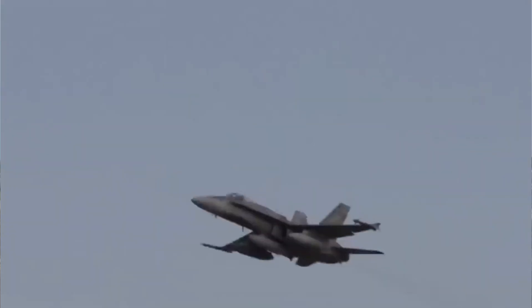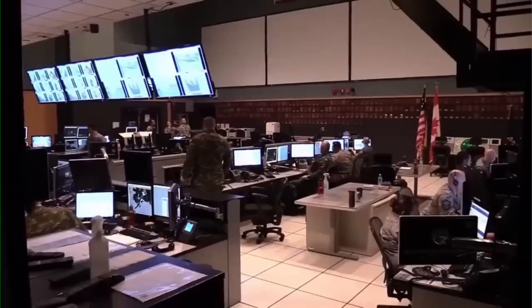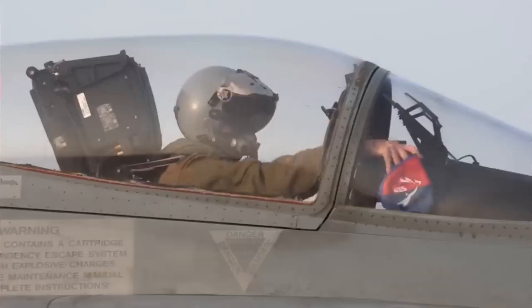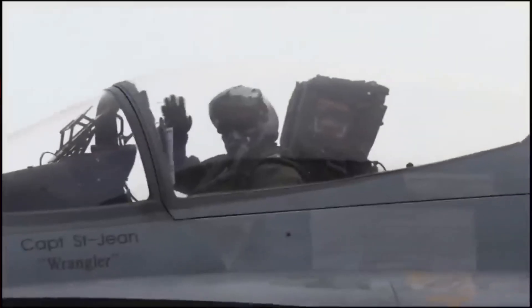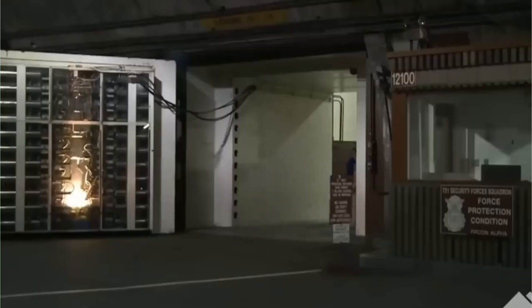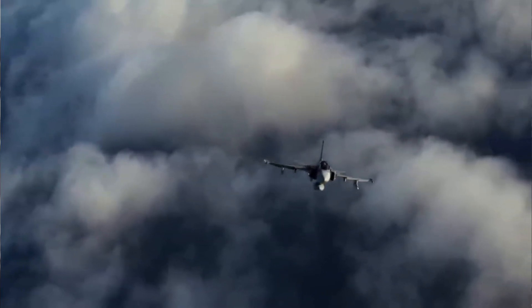For smaller nations with limited defense budgets, acquiring and operating a fleet of advanced fighter jets can seem like an impossible dream. The cost of top-tier fighters like the F-35 or Eurofighter Typhoon, combined with their immense maintenance and infrastructure demands, puts them out of reach for many countries. This is where the Saab Gripen finds its most important role. It was designed from the ground up to be affordable, not just to purchase, but to fly and maintain over its entire lifespan. Its low operational cost per flight hour is a fraction of that of its larger competitors. This affordability does not come at the expense of capability — the Gripen provides a level of technology and combat performance that allows a smaller air force to stand its ground against a much larger, more powerful adversary. Its advanced sensors, data links, and electronic warfare systems give it a fighting chance, even when outnumbered.